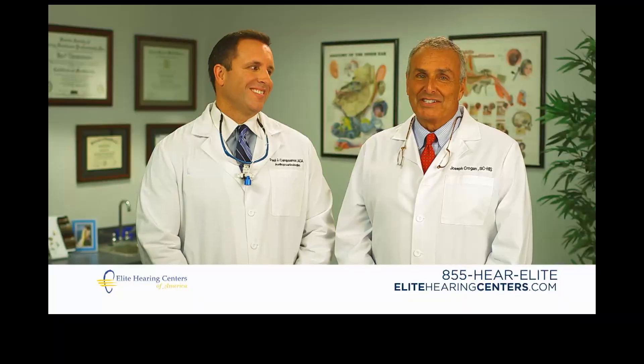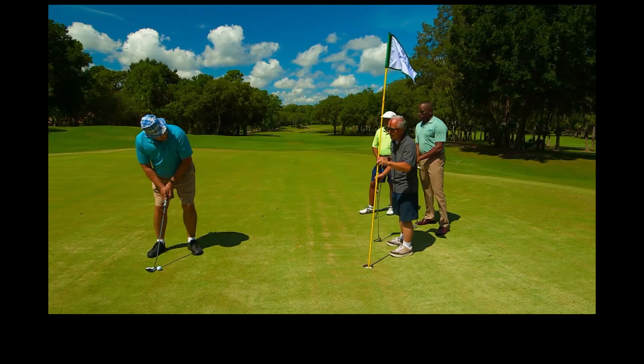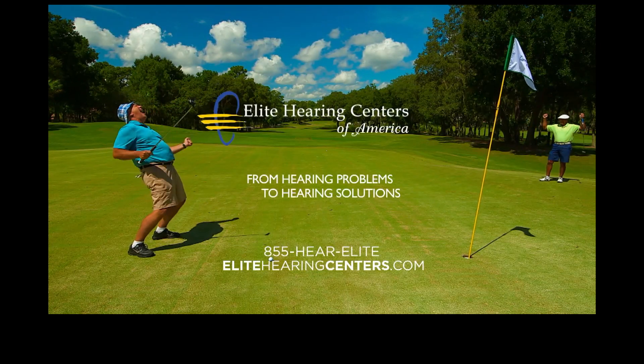Hearing loss doesn't have to be painful — Elite Hearing Centers of America can help. Take our seven-day free trial. From hearing problems to hearing solutions.